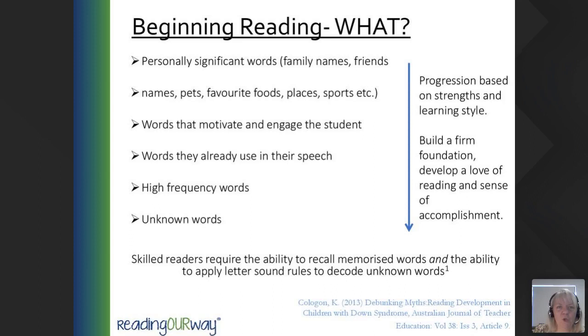Then move on to words that motivate and engage the students — words they've already heard and are familiar with, words they're already using in their speech. For example, some of the first words my son heard were run, stop, faster, because we were involved in lots of exercise. Then we move on to high frequency words, and then to unknown words. Colligan says that skilled readers require the ability to recall memorised words and the ability to apply letter-sound rules to decode unknown words.